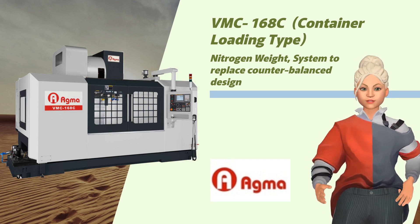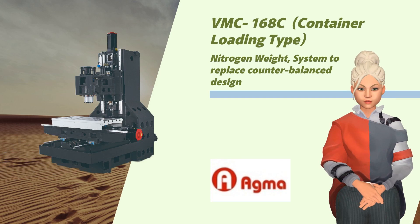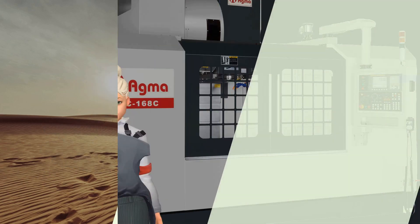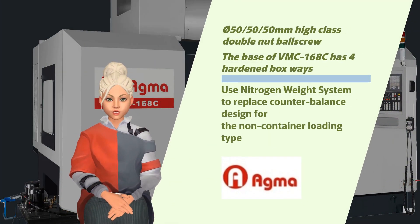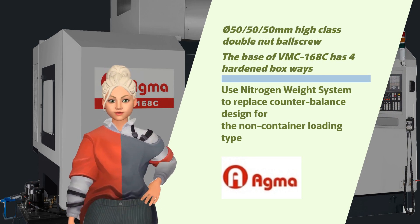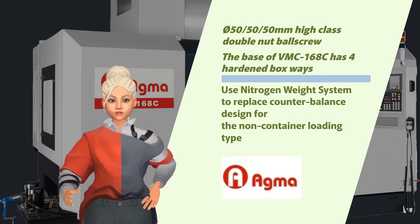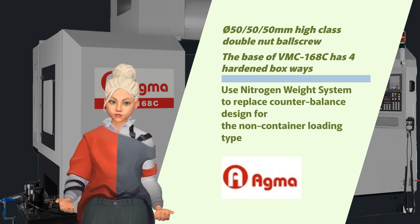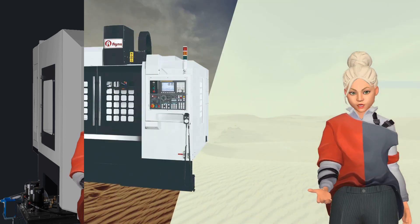Meet the VMC-168C, our heavy-duty vertical boxway machining center designed with the aerospace and mold industries in mind. It features a nitrogen weight system to replace the counterbalanced design, a diameter 50mm high-class double nut ball screw, and four hardened boxways at its base.